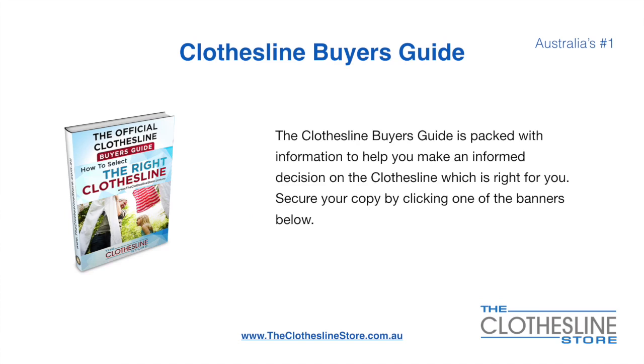If you are not sure what product to buy, the Clothesline Buyer's Guide is jam packed with information to help you make an informed decision on the clothesline that is right for you. You can secure your copy by clicking any one of the banners on The Clothesline Store.